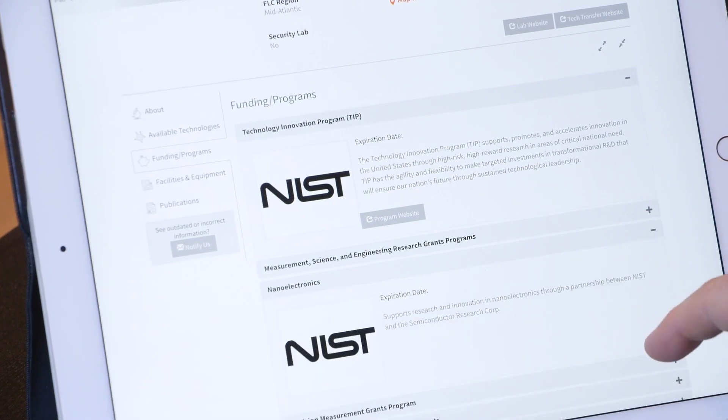And for more personalized service, you can call the FLC's Technology Locator to help you find what you need and guide you through the process.